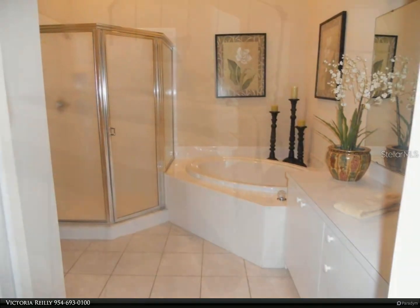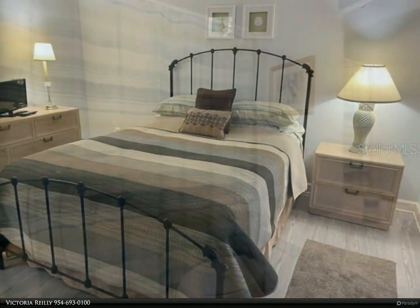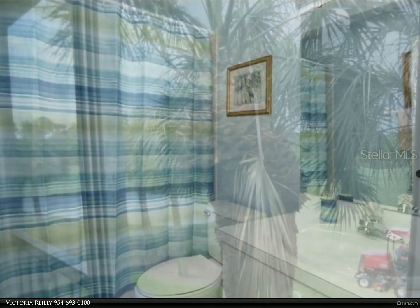The Legacy Walking and Biking Trail is just a block from the community, and it is less than 15 minutes to the sugar sandy beaches of Siesta Key. You can be downtown in less than 30 minutes to enjoy all the cultural activities that Sarasota has to offer.